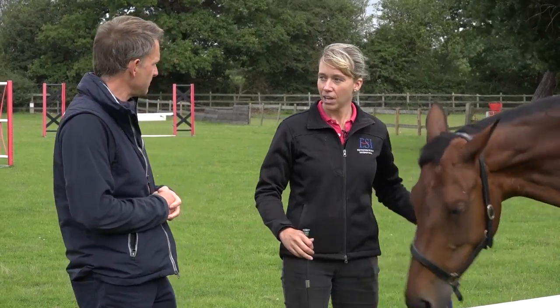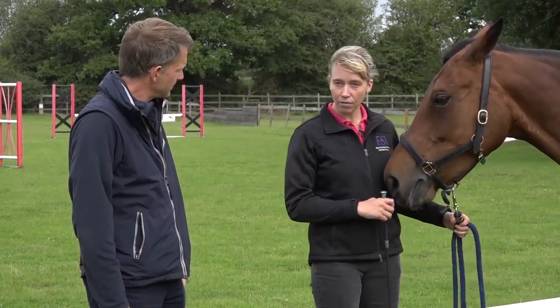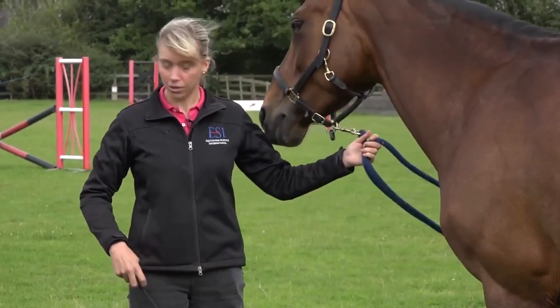We're going to have another horse training tip with Gemma. Today we're going to look at teaching horses to stand still. What you'll often find is if you start to walk, the horse will start to follow you, so we can teach them not to do that.